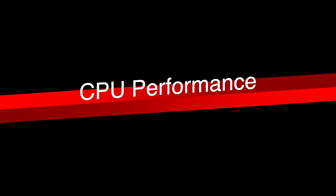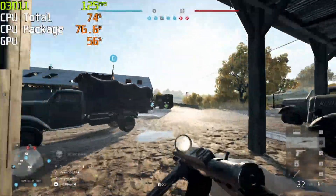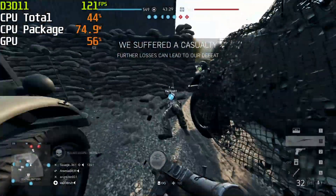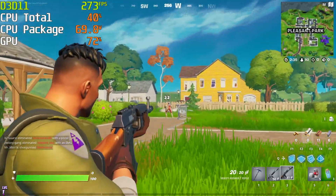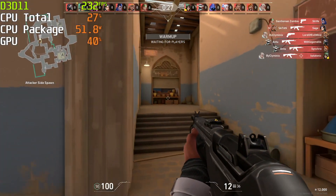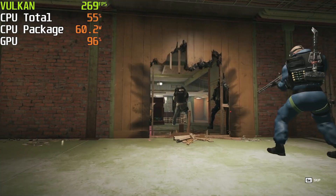CPU performance in games. Even in poorly optimized games, you can expect to see 60+ FPS. In well optimized games, this number can go well above 100 FPS. For competitive gaming, the i5-11500 is not too bad: 150+ FPS in Fortnite, 200+ FPS in Valorant, and 250+ FPS in Rainbow Six Siege.